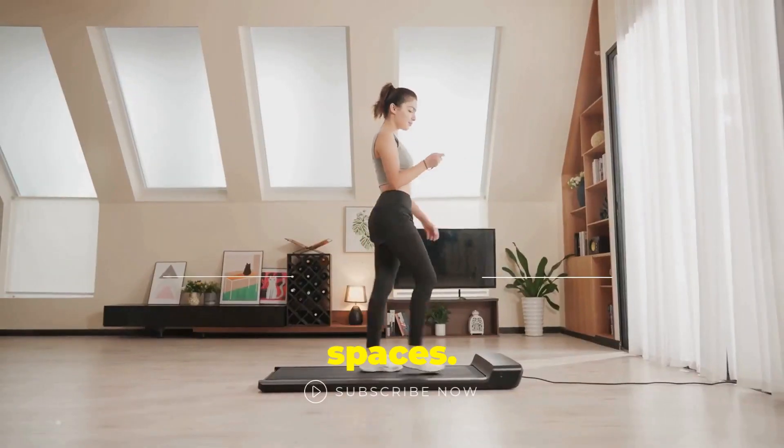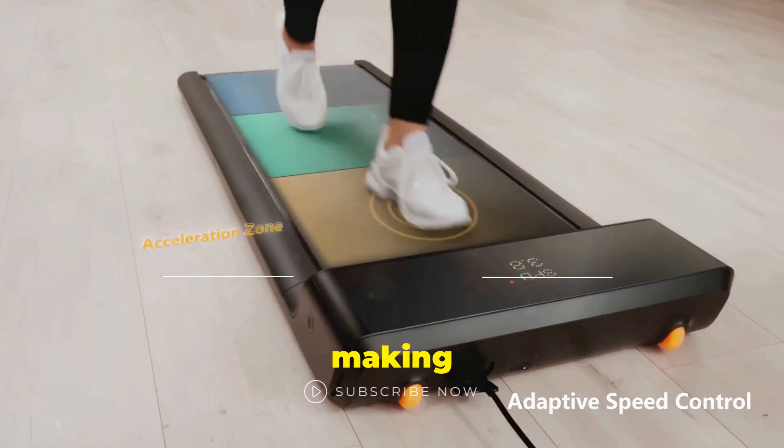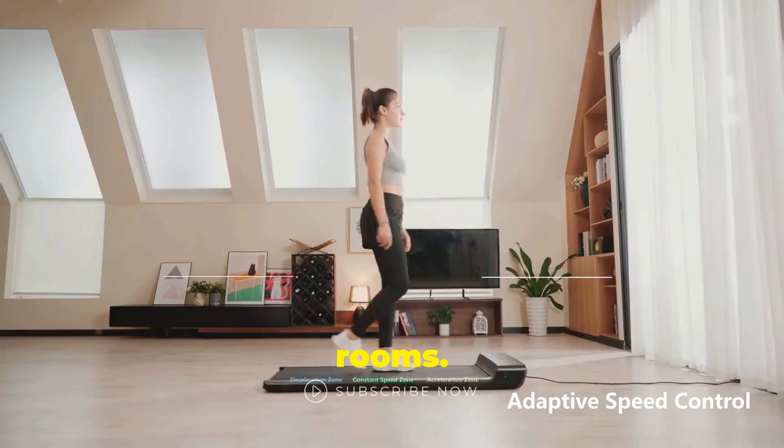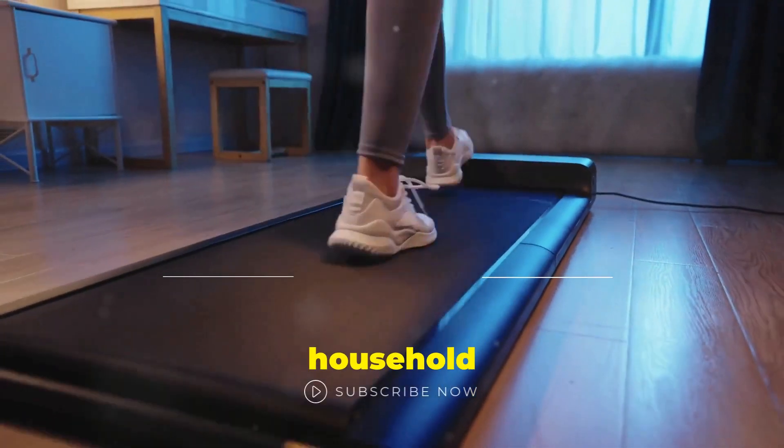Walking pads are great for small spaces. They are compact and can easily fit into tight areas, making them perfect for apartments or small rooms. They are also very quiet, allowing you to exercise without disturbing others in your household or neighbors.